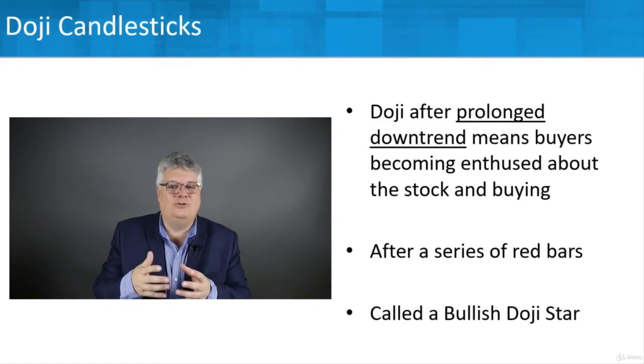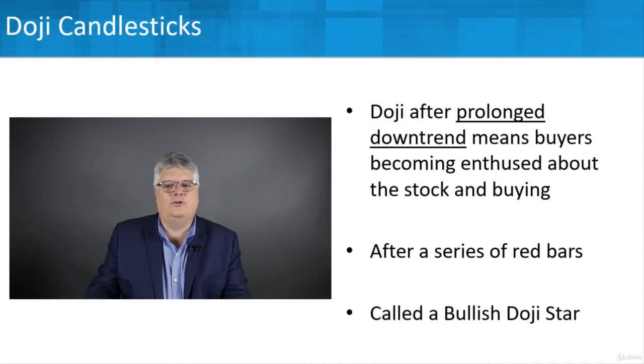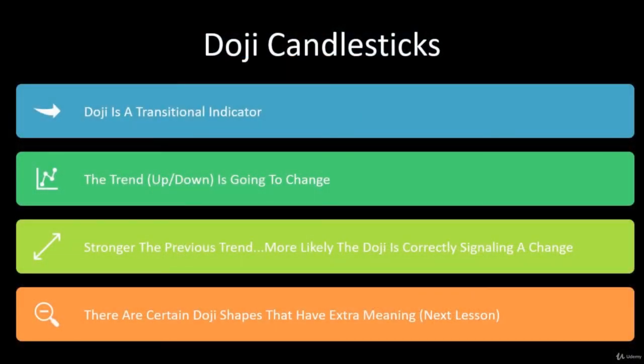Bearish doji stars and bullish doji stars act in opposite ways, and that's the idea — doji candlesticks can show where changes might be occurring. A doji is a transitional indicator, not a continuation indicator. If you're investing along a buying trend and you start seeing a doji, you might say it might be time to get out and sell because that upward trend might be willing to change, whether the trend is going up or down.